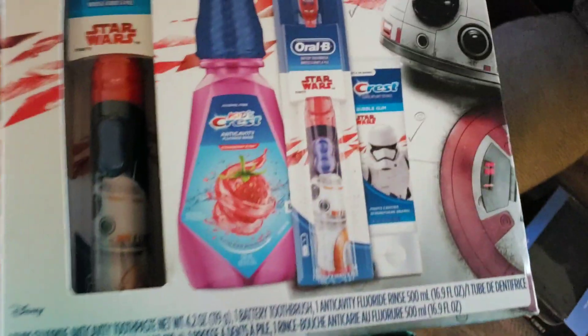My last thing I got — this was the first thing I found — it's pretty much just a toothbrush and kit and stuff. Yeah, I'm a Star Wars nerd.